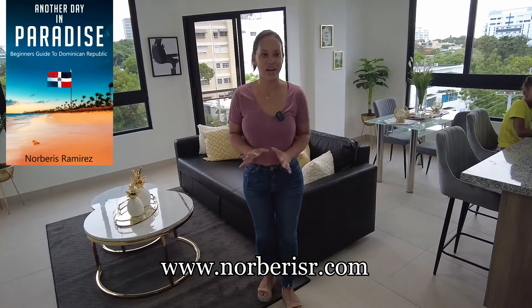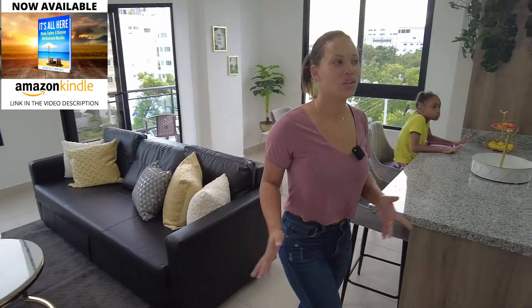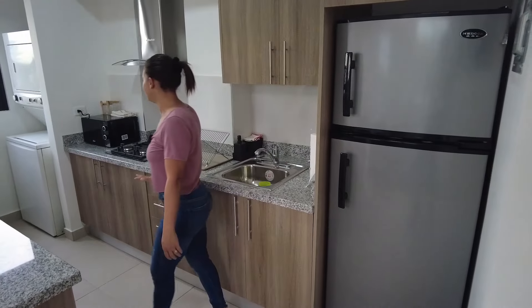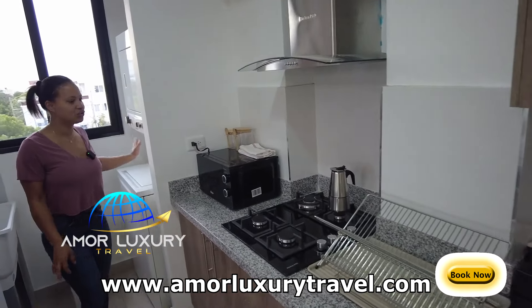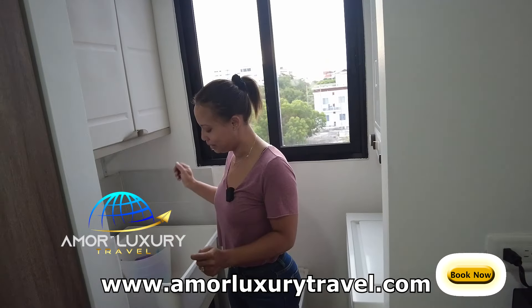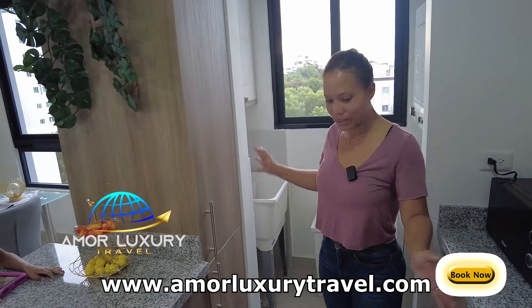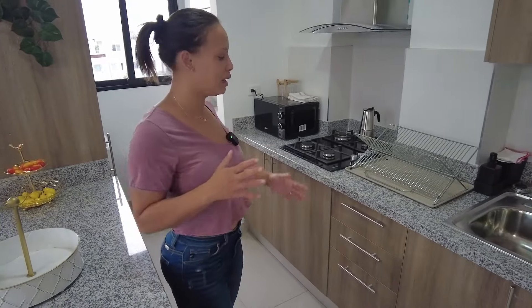Right here is the dining, living, and kitchen area — this is an open kitchen, dining, and living area. In the kitchen you have a refrigerator, countertop stove, washer and dryer, and your area to wash and clean things.